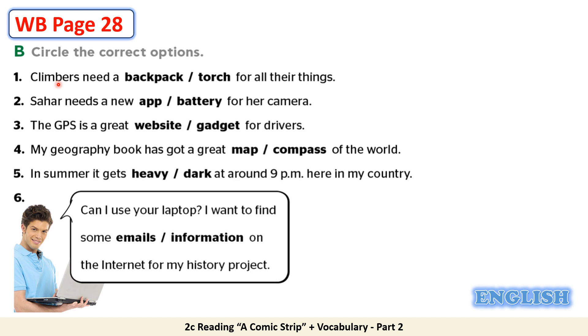Let's check your answers now. 1. Climbers need a backpack — not a torch — for all their things. Backpack is the correct answer. 2. Sahar needs a new battery for her camera. Battery is the correct answer. 3. The GPS is a great gadget for drivers. Gadget is the correct answer.